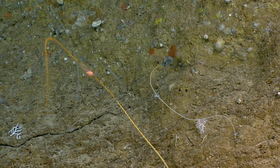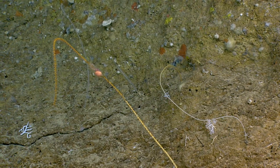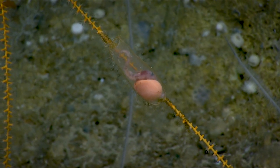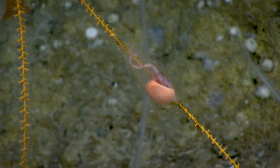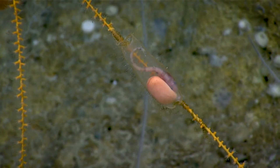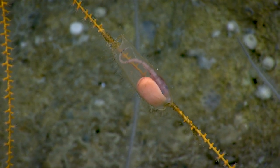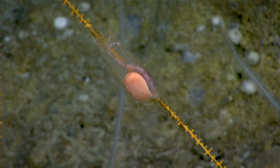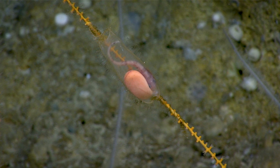Looks like something's moving. Yeah, there's a struggle going on at the nodule. It's like some type of egg casing. Oh wow, this is not anything I've ever seen before. This is extremely rare to actually see one of these egg cases with the shark inside.